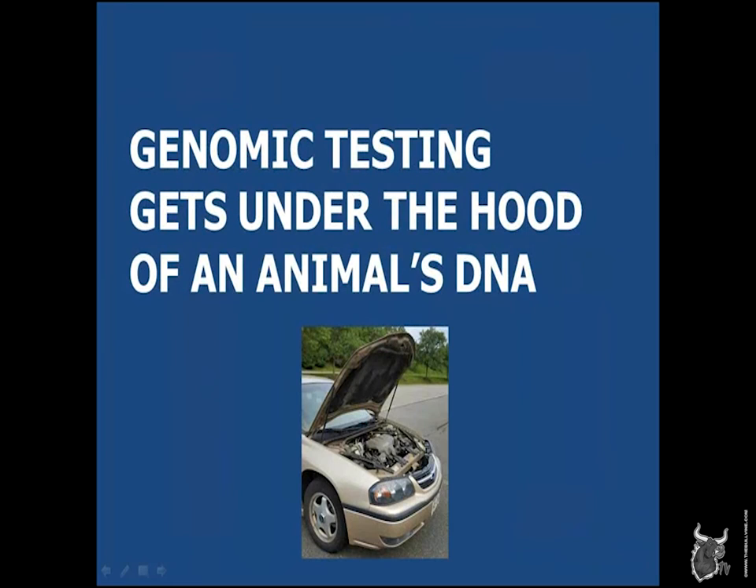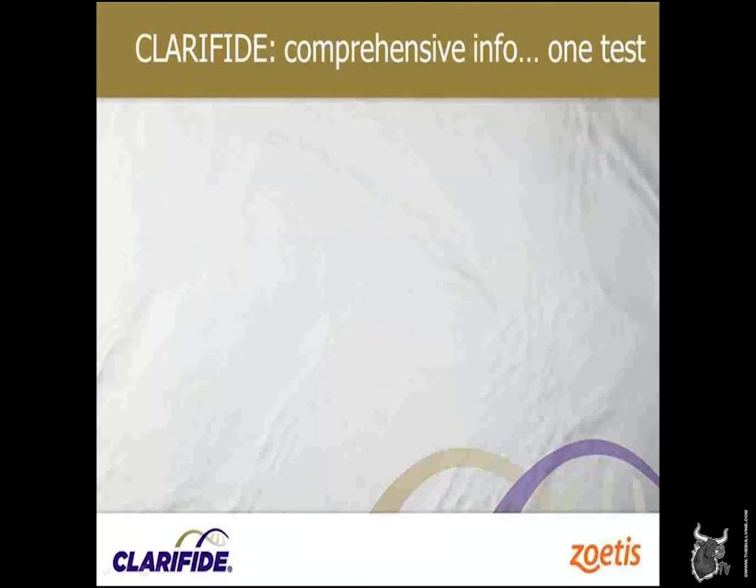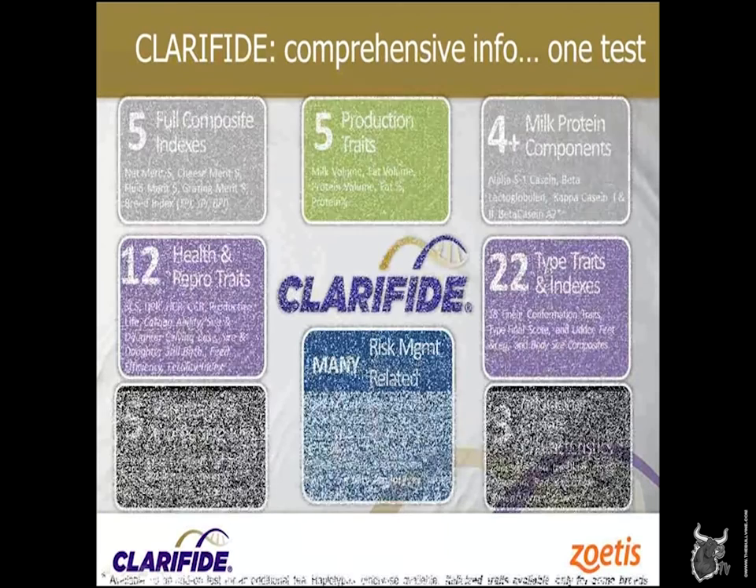This testing is really getting under the hood and looking at what we have in an animal. I've been involved in registered Holsteins since I was a little kid, and it's always exciting to see a new calf and see its potential. Now this technology lets us look a little bit early. Many of you are well-familiar with parentage testing. I'm old enough to remember when we did blood testing on Holsteins to prove who the sire and dam was — we went to a microsatellite test, and now we get that as part of this test today.